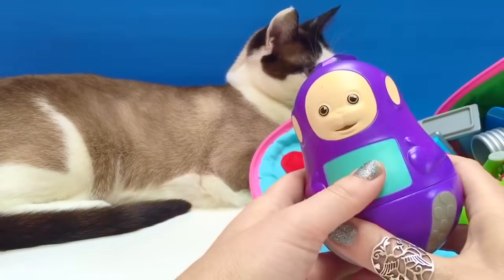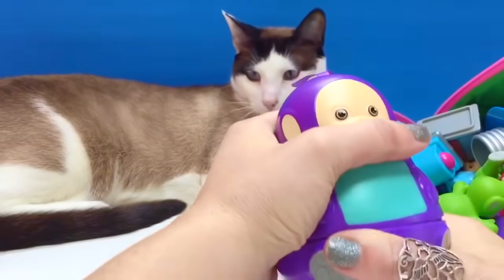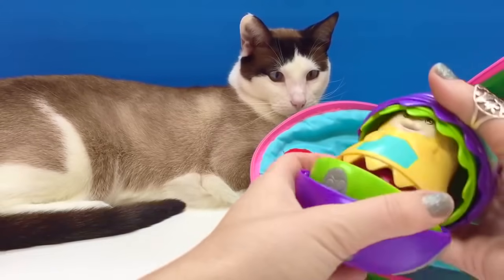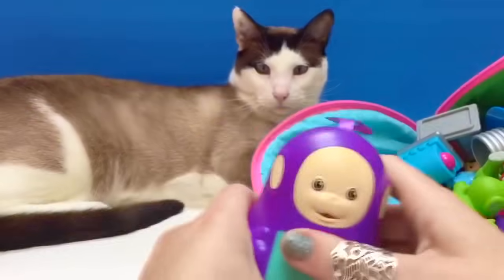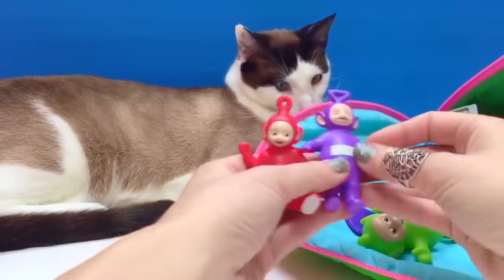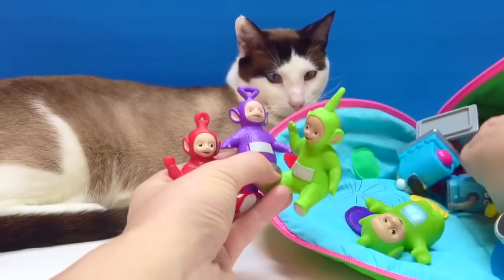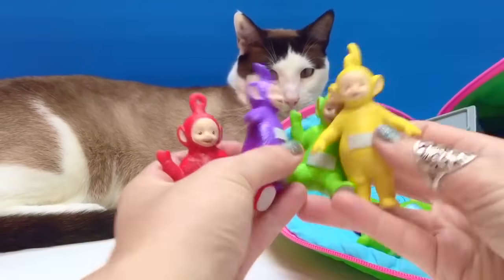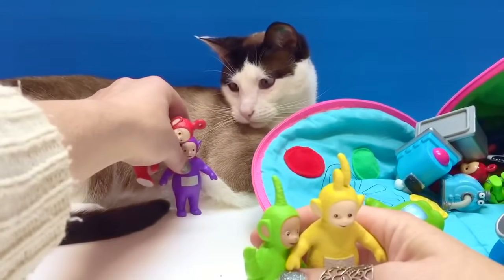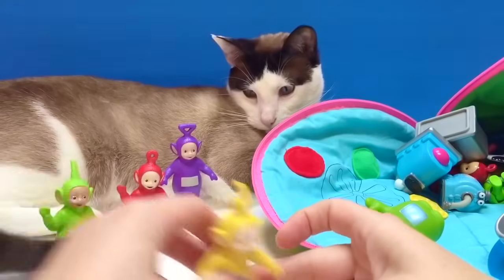We have Teletubbies nesting dolls — they open up and we've got all four Teletubbies inside. We also have our new Teletubbies figures, which we've just got about a month ago. They're tiny little plastic figures. They can rest against Kitty — there we go.